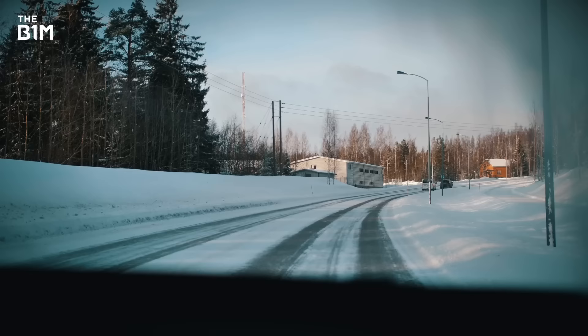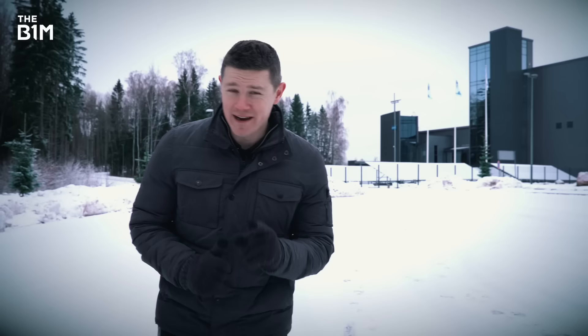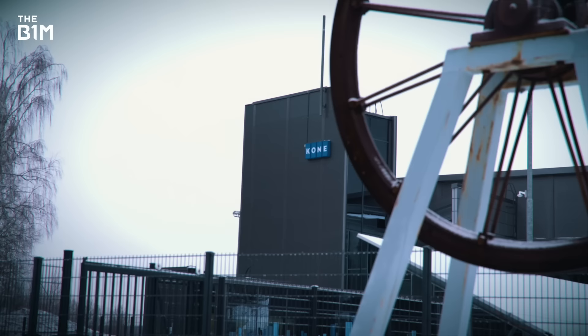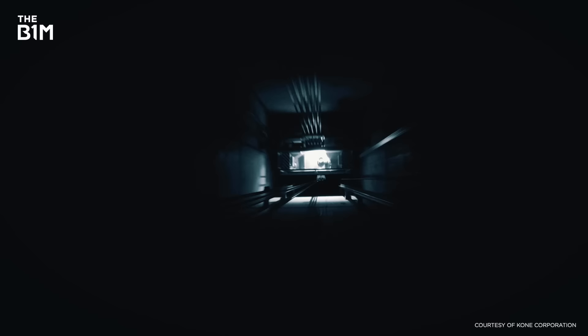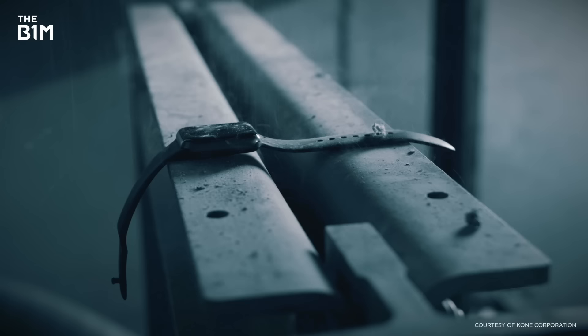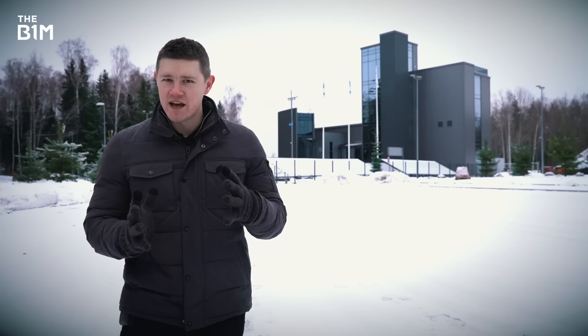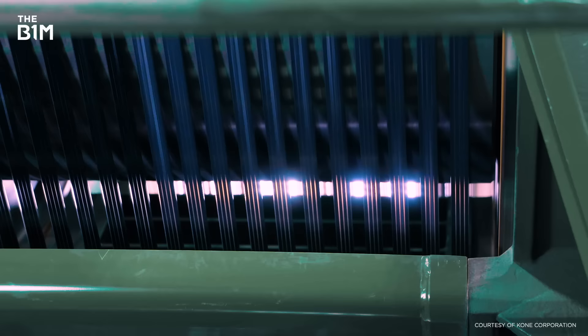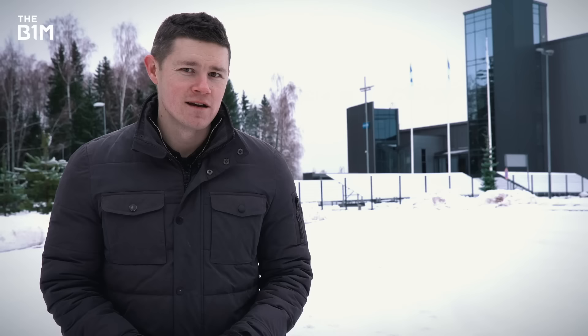I'm in freezing Finland to check out this little building here. Now, I know what you're thinking, and don't worry, we haven't run out of great projects to talk about and started really scraping the barrel. In there is the only place on Earth that does free-fall drop tests on skyscraper elevators. Inside, there's a shaft deep enough to comfortably swallow New York's Chrysler Building or London's Shard. It's where the machines that make our world's tallest and most iconic buildings viable get put through their paces. And I'm going down it.